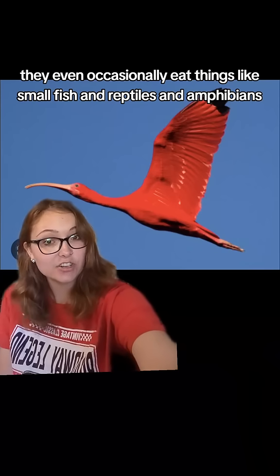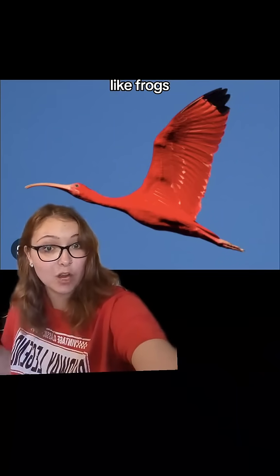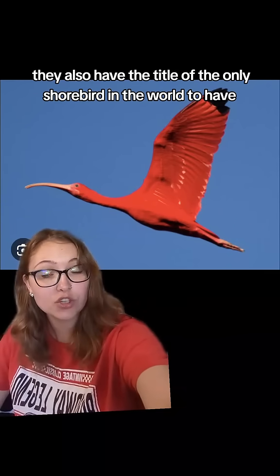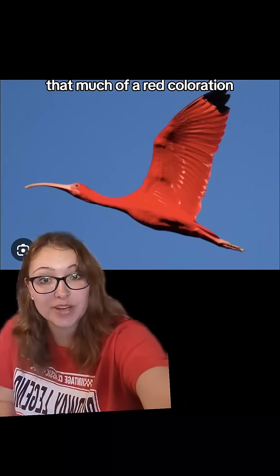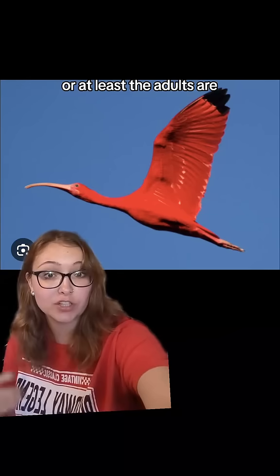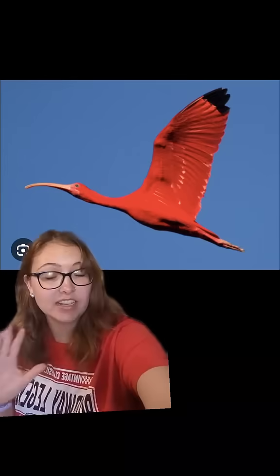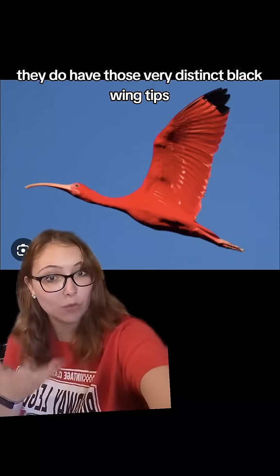They even occasionally eat things like small fish and reptiles and amphibians like frogs. They also hold the title of the only shore bird in the world to have that much red coloration, being almost entirely red — at least the adults are. The juveniles don't obtain that bright red plumage until their second molt, and even the adults are not entirely red; they do have those very distinct black wingtips.